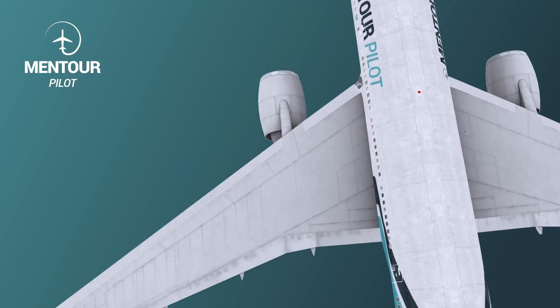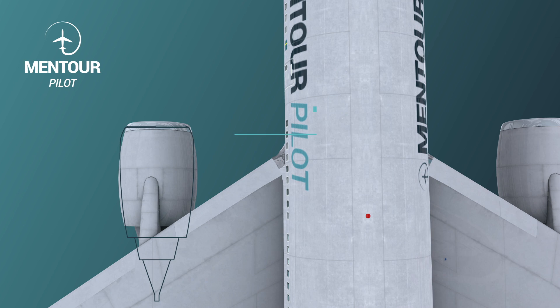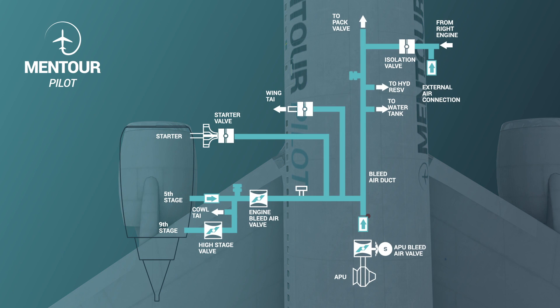Hi everybody, very welcome to Mentor and Jet Nut Video Podcast. As always, I hope you're doing absolutely fantastic. Did you know that when you're flying most commercial aircraft, you're actually breathing air that's coming directly from the jet engine? Today we're going to be talking about the air conditioning system and the bleed air system on the 737, so stay tuned.